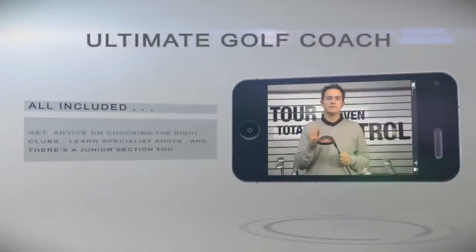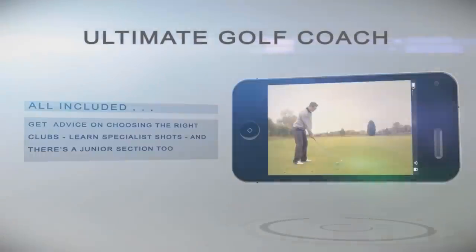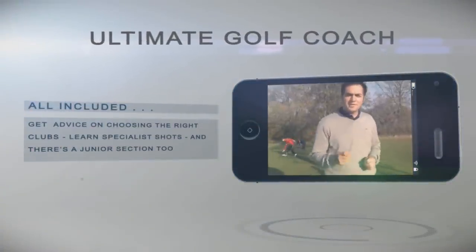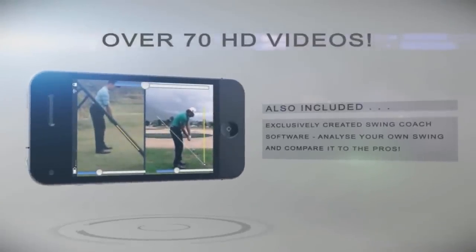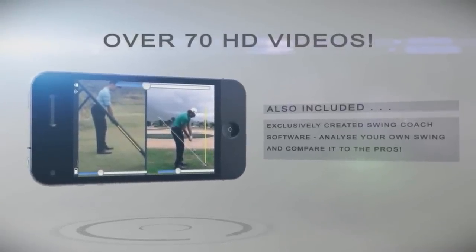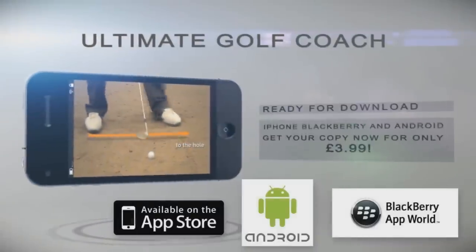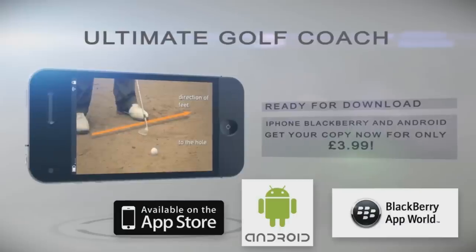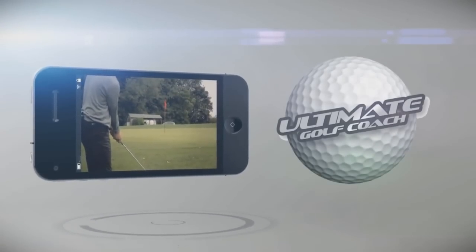The Ultimate Golf Coach also helps you with club custom fitting, and has lessons on specialist shots such as the draw and the fade. There's a junior section too, with special drills that help kids gain confidence. Film your own swing with the Swing Coach software and compare against the best players in the world. Ultimate Golf Coach is ready for download right now for iPhone and Android devices. Put the pro in your pocket and download the Ultimate Golf Coach right now.